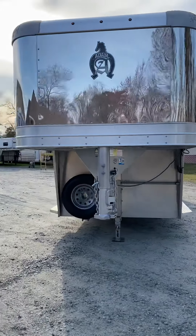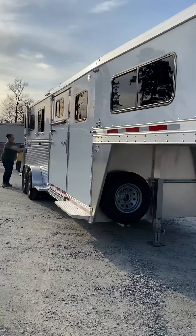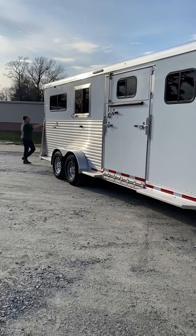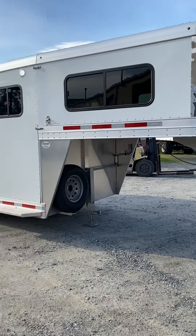You can see all the details and full photos on our website: www.trailercountryllc.com.